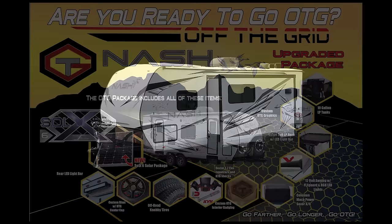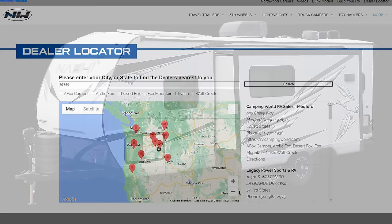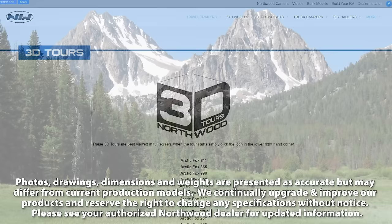Also available: RV barbecue, rear view camera, gateway router, and OTG package. Thanks for watching. To learn more about this unit or any Northwood products, please check the dealer locator to find the dealer nearest you. Your local dealer can help you with pricing and availability, and don't forget to check out the 3D tour.